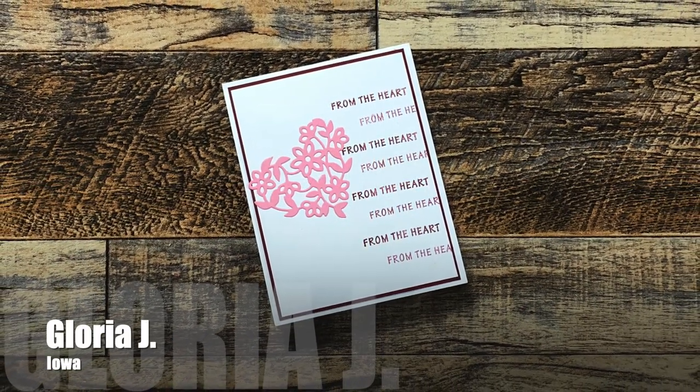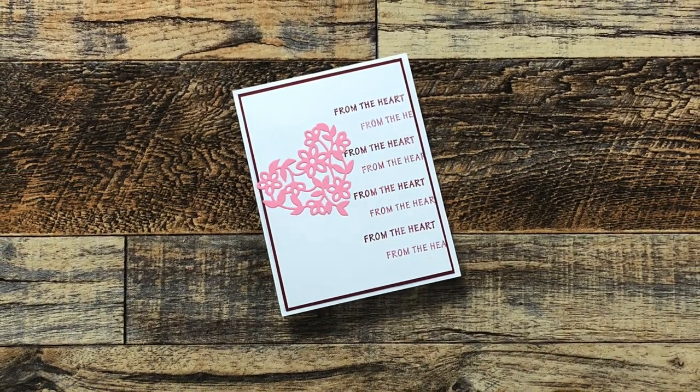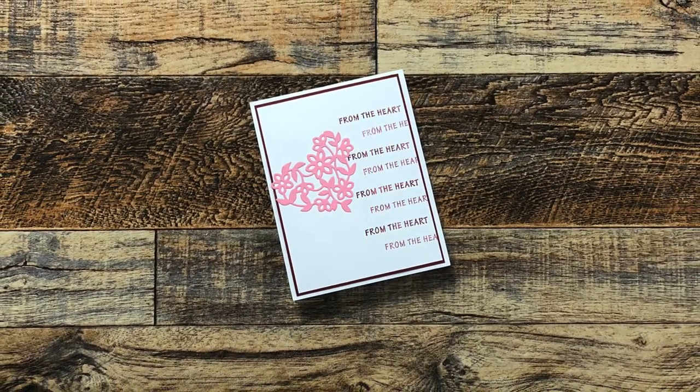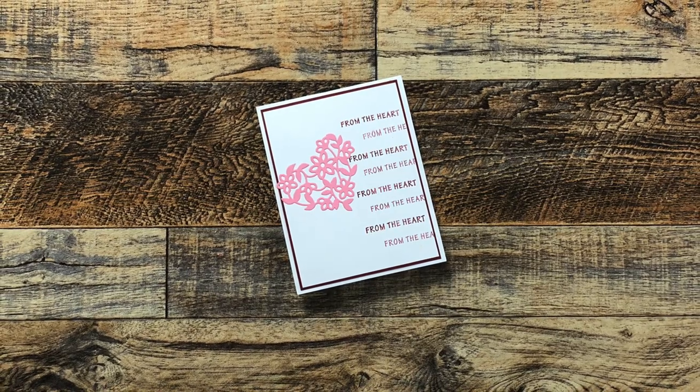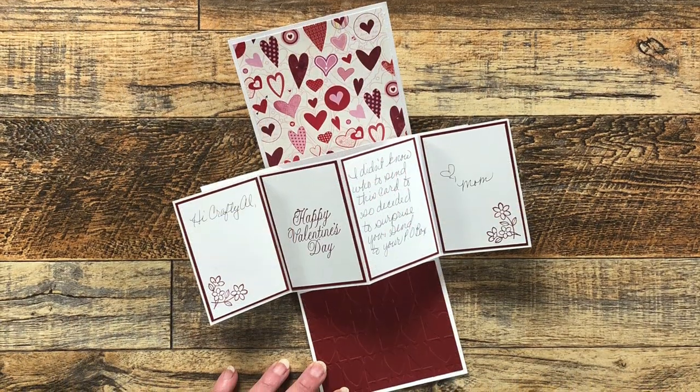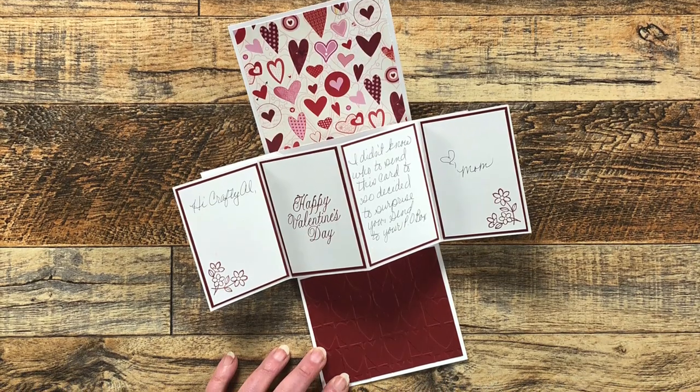My mom, who is Gloria Jay from Iowa, surprised me with an extra Valentine in my P.O. box. She said after she made it she didn't know who to send it to, so she thought she'd surprise me. Just look at what happens when you open the card up — that is so awesome!